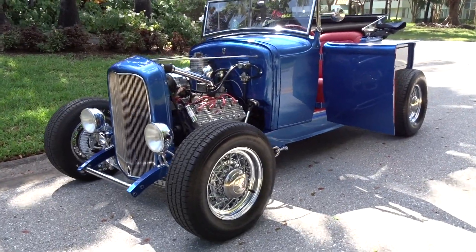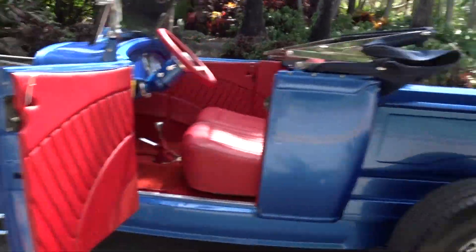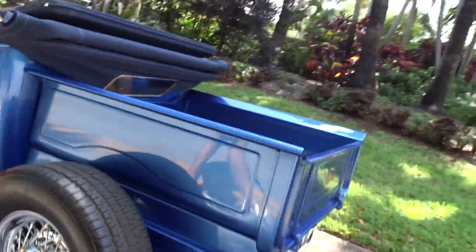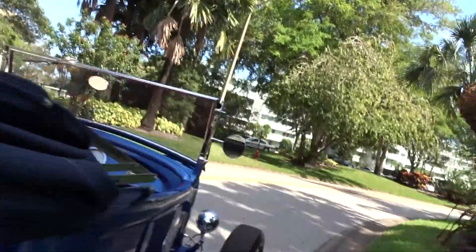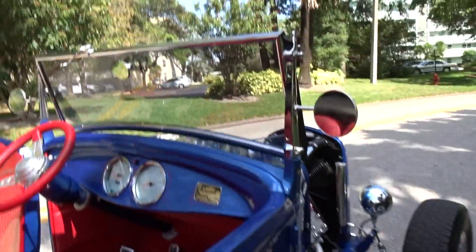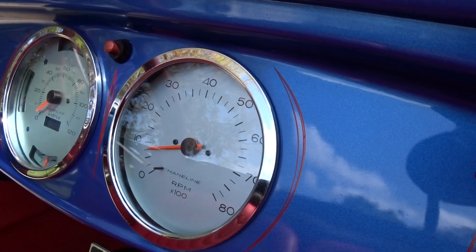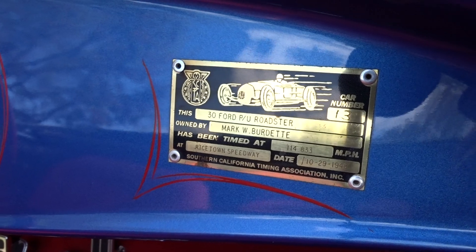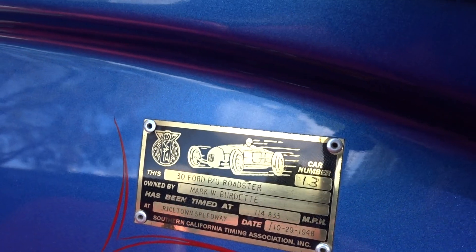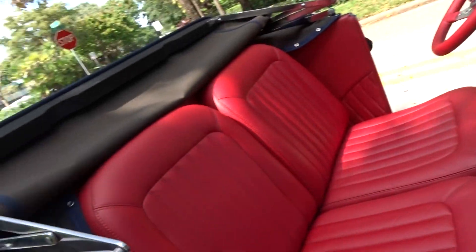It's a 1930 Ford Roadster, flathead, steel body, wire wheels, wood bed, canvas convertible top, automatic transmission. It's a deep blue with a red leather interior, and the leather is beautiful.